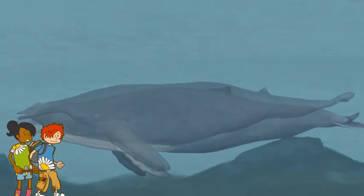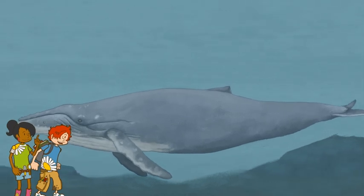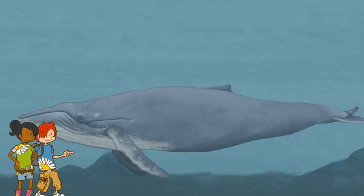Time to return to our own time. What's that noise? It's a humpback. It's huge and I can see its blowhole. It's so different from Pachycetus, where we started our journey. You're not wrong.